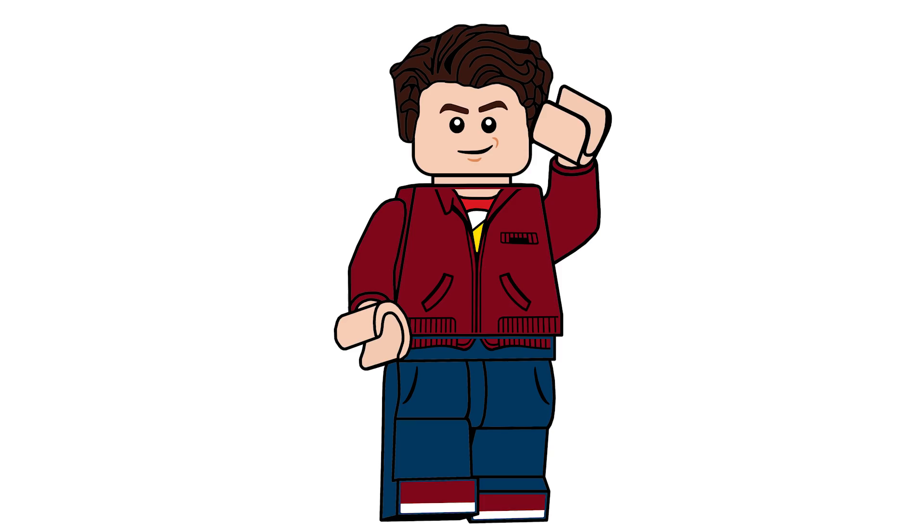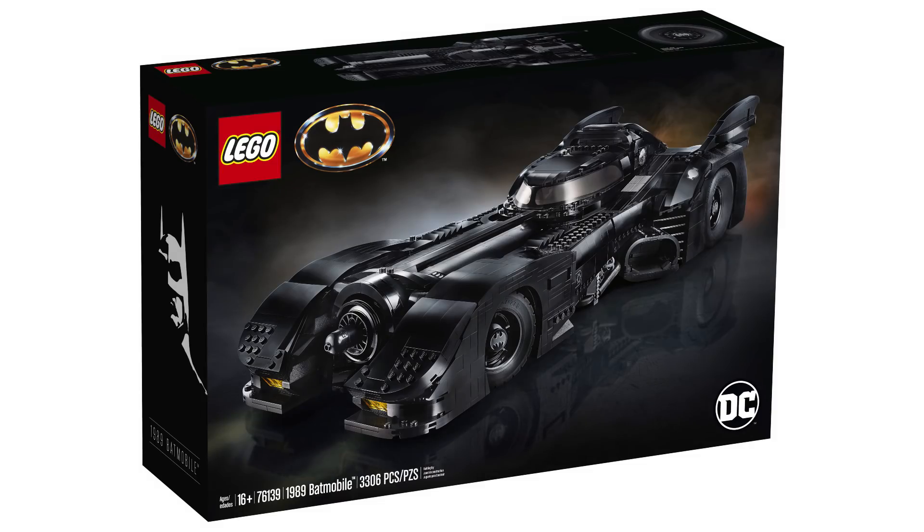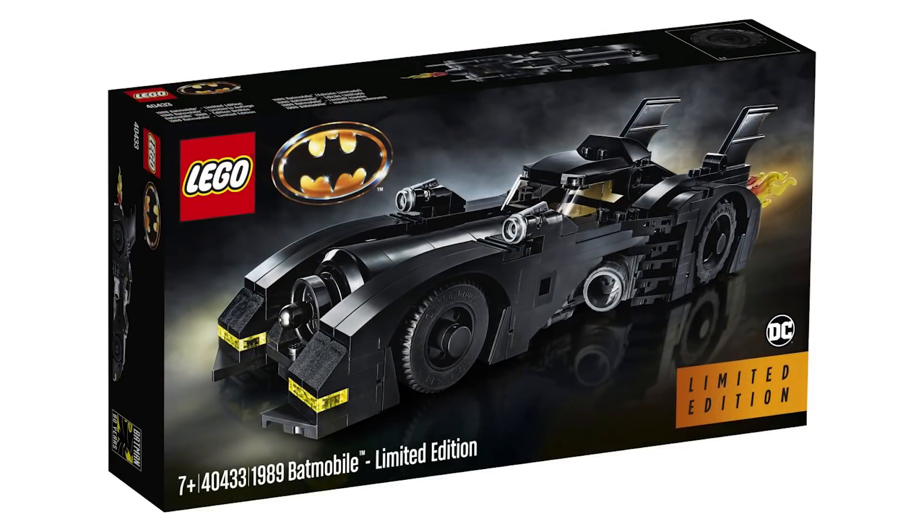I wanted to talk about what is actually happening with the theme. We've done a couple of videos — we know that this coming Friday we're going to be getting the 1989 Batmobile set, the big UCS one that we've been talking about and made tons of videos about over the past few months. It's finally releasing this coming Friday, as well as the limited edition set you can get with the purchase of that.